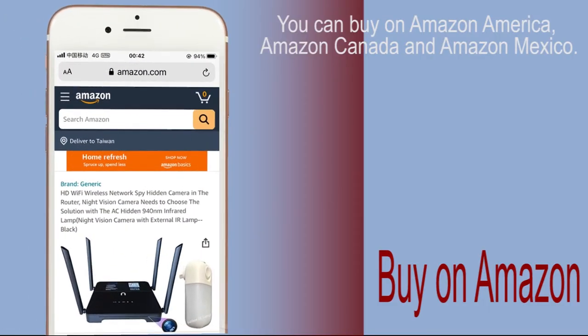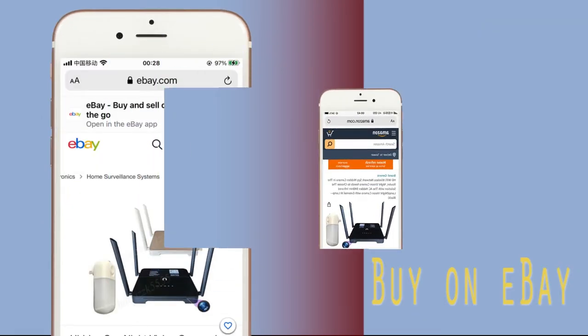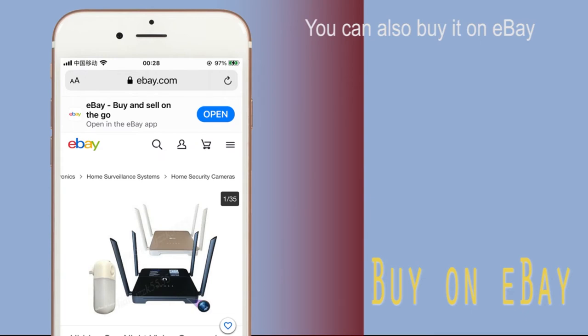You can buy on Amazon America, Amazon Canada, and Amazon Mexico. You can also buy it on eBay.